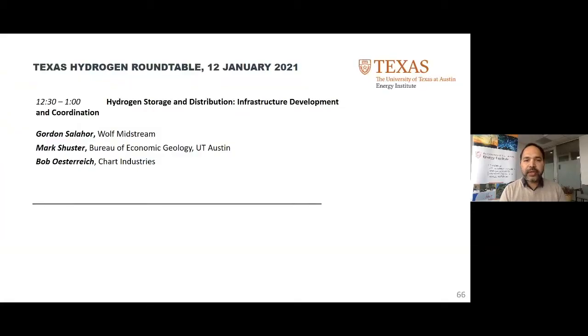Let's move on. Moving into the next session, continuing the discussion: we heard in the last session about hydrogen production, some of the pathways, the progress, and some of the remaining challenges that we need to overcome. Moving down the value chain, this session will focus on hydrogen storage and distribution, in particular focusing on infrastructure development and coordination. Please continue to put your questions in the Q&A box and we'll bring that into the discussion as time permits.